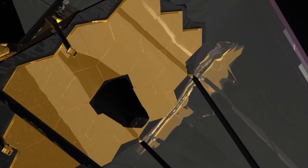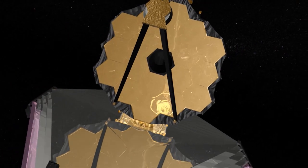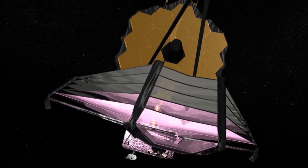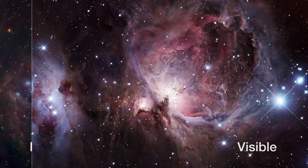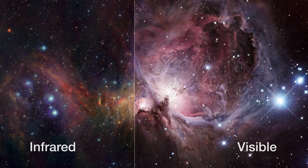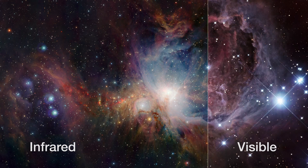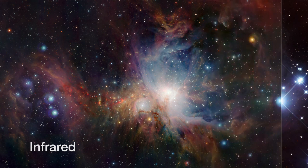The next big partner of Hubble will be the forthcoming NASA/ESA/CSA James Webb Space Telescope, scheduled for launch in 2018. While Hubble can see ultraviolet, visible, and some infrared light, James Webb is specialized for the infrared. With this capability, it will be the perfect complement to Hubble. Together, they will write another chapter in the story of successful telescope teamwork.